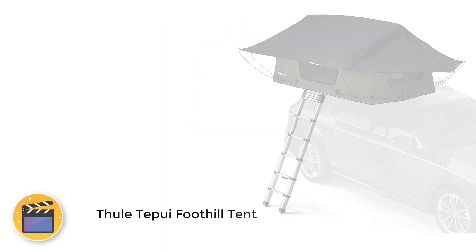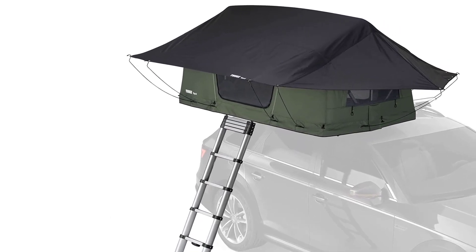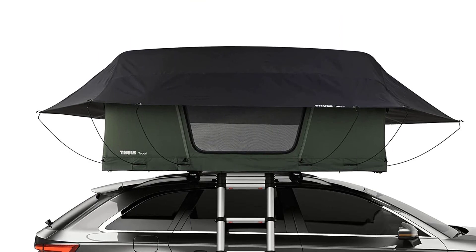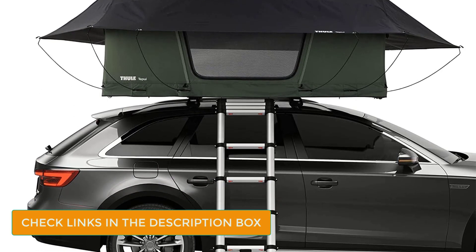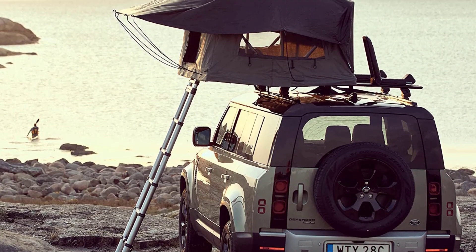Number 3: Thule Tepui Foothill Tent. There are a multitude of things we love about the Thule Tepui Foothill Tent. For starters, it's a low-profile softshell tent with a telescoping ladder, has a panoramic rear window with dual skylights for stargazing, and has amazing airflow. Not to mention our favorite feature — you're able to mount this on either side of your roof rack, while also mounting bikes, cargo, and kayaks on the roof rack.